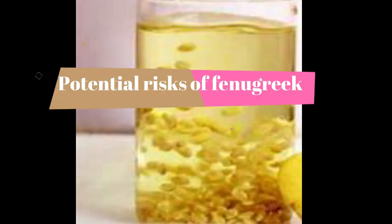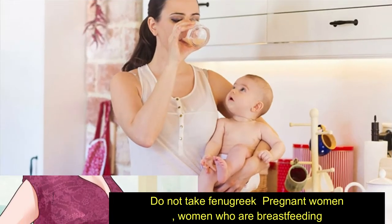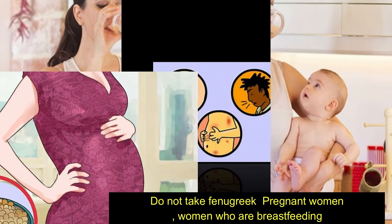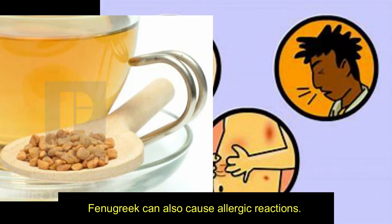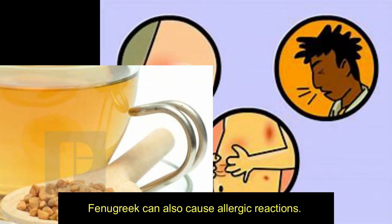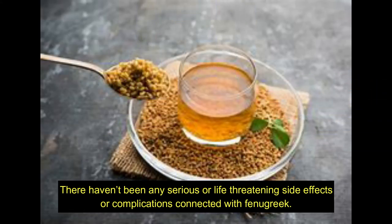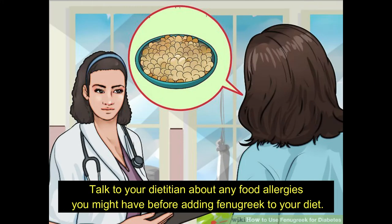Potential risks of fenugreek: Do not take fenugreek if you are pregnant or breastfeeding. Fenugreek can also cause allergic reactions. However, there haven't been any serious or life-threatening side effects or complications connected with fenugreek. Talk to your dietician about any food allergies you might have before adding fenugreek to your diet.